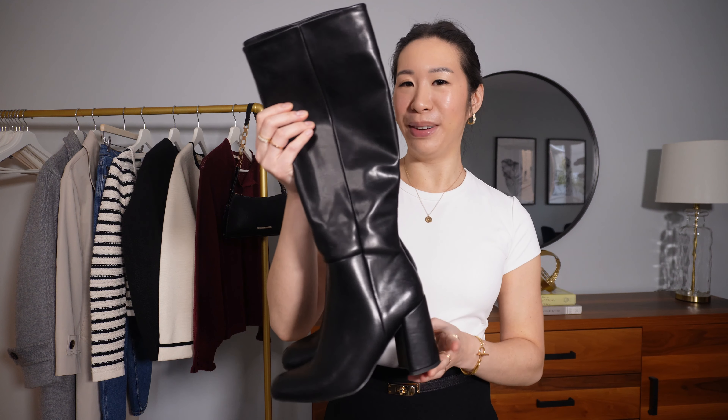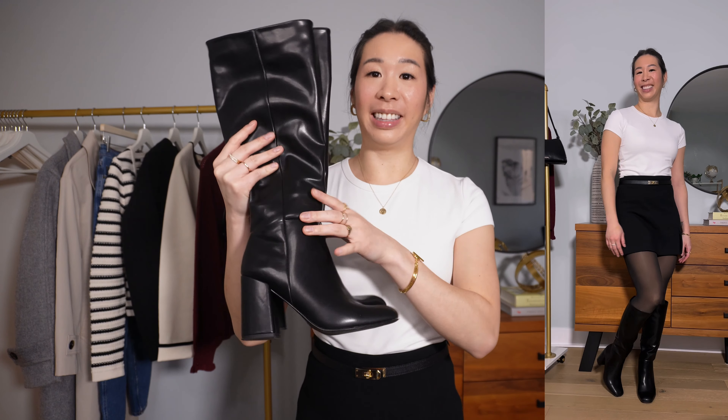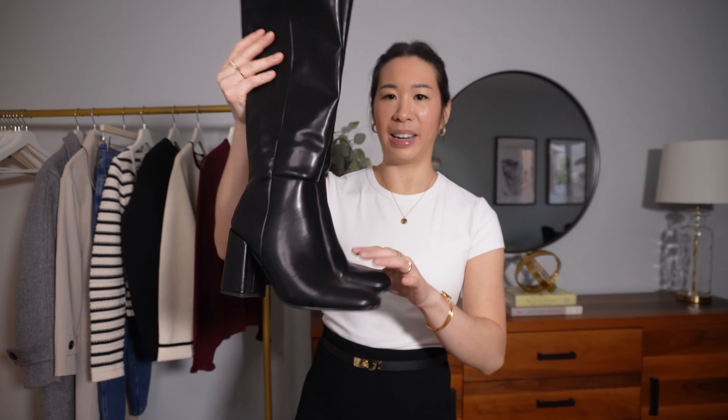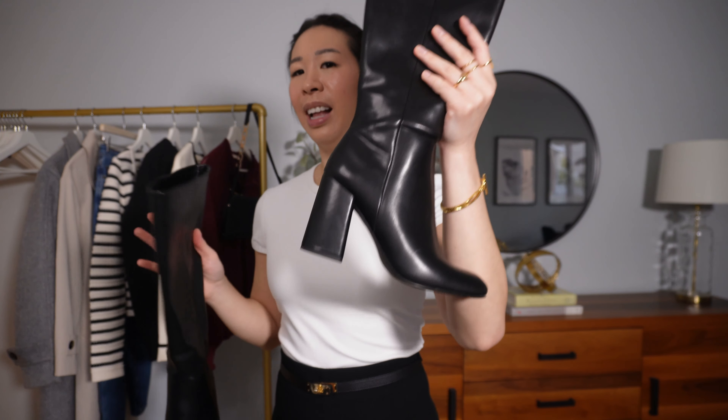I got this cardigan in Italy at a store called Reserved — unfortunately not available in Canada or the US, but it's a classic you can find anywhere; H&M has a lot of similar ones. It's not the softest material, more of a rougher texture, but I can move easily in it and it remains structured and polished. What's cool with cardigans like this is you can wear it open over a black or white top, or button it all the way up and it becomes basically a sweater.